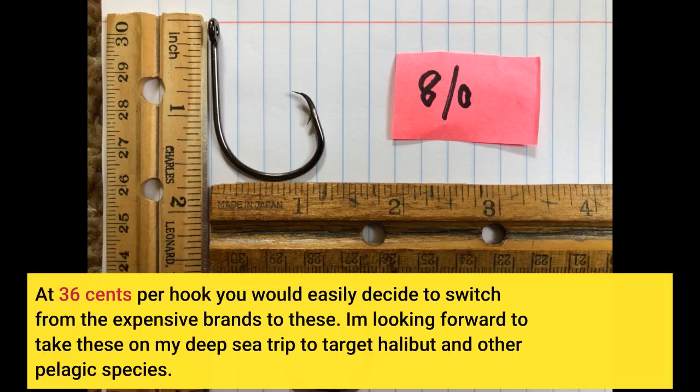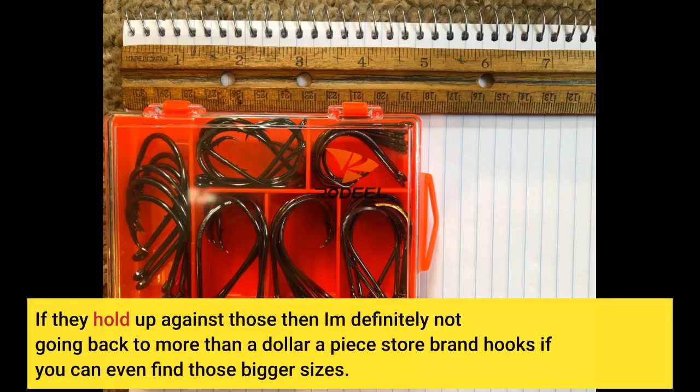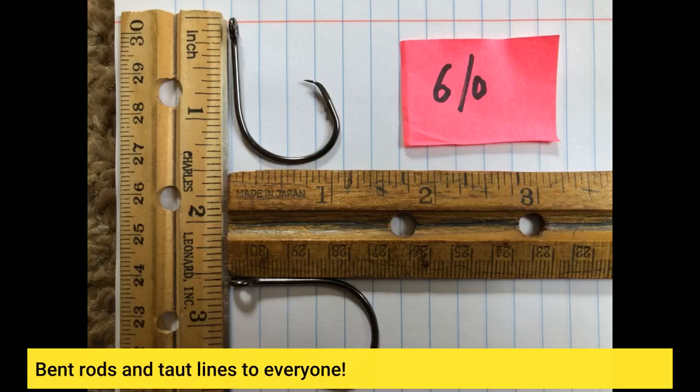I am looking forward to taking these on my deep sea trip to target halibut and other pelagic species. If they hold up against those, then I am definitely not going back to more than a dollar-a-piece store brand hooks, if you can even find those bigger sizes. Bent rods and taut lines to everyone.